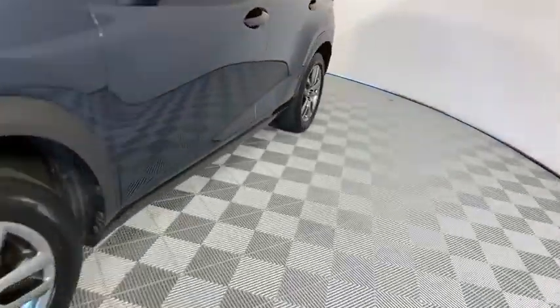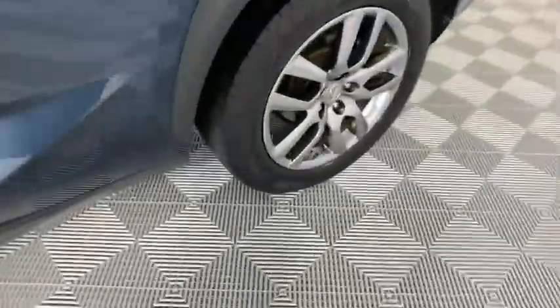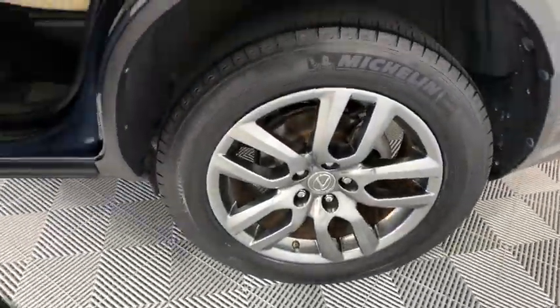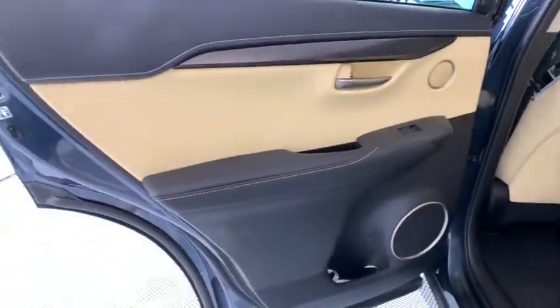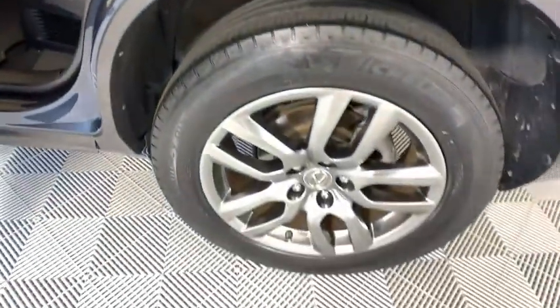Power passenger seat, steering wheel audio controls, anti-lock braking system, stability control, traction control, backup camera, leather-wrapped steering wheel, dual airbags, Bluetooth, power steering.